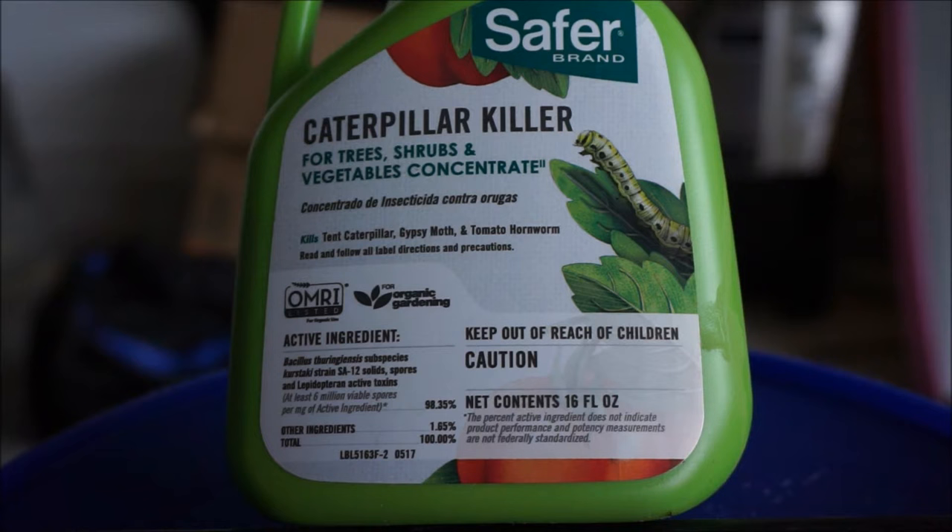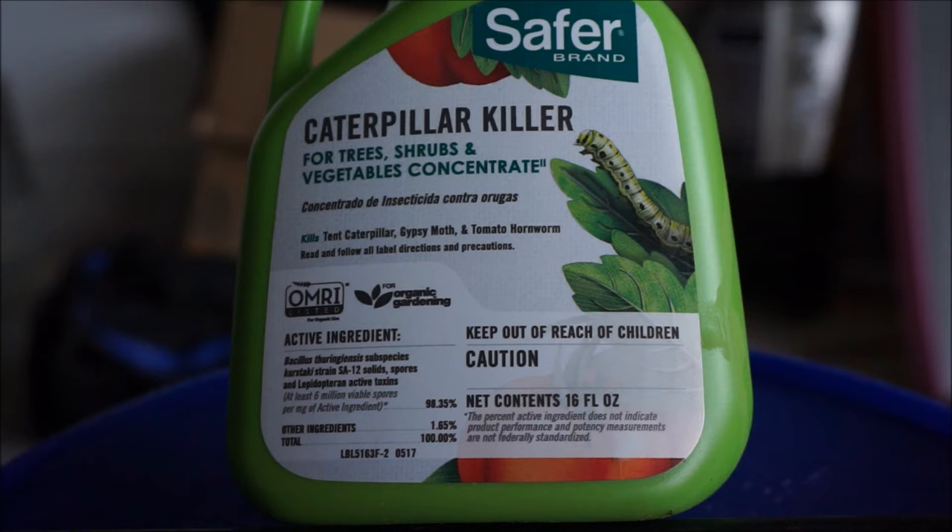That naturally occurring bacteria mixes with water and you spray it all over the tops and the undersides — especially the undersides, because that's where the caterpillars like to live and feed. The caterpillars will eat it, immediately stop feeding, get sick, their stomachs will rupture, and they will shrivel up and die usually within 24 hours. This is specifically listed for tent caterpillars, gypsy moths, and tomato hornworms. It will not kill the mature moth, but it will kill the tiny caterpillars that hatch from the eggs while they are still in the caterpillar phase and eating the treated leaves.